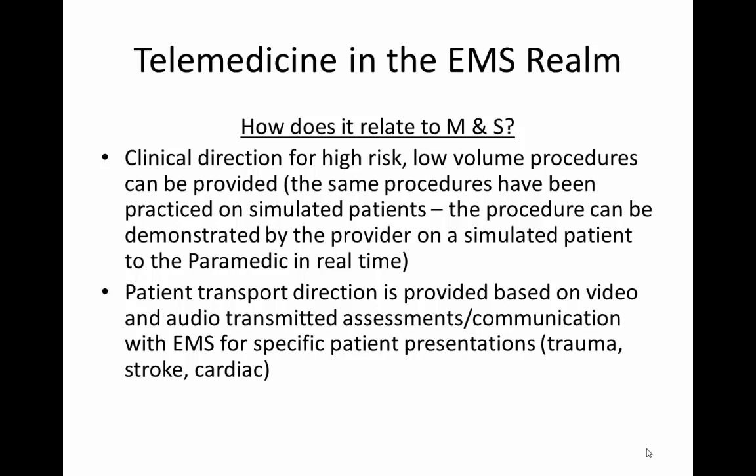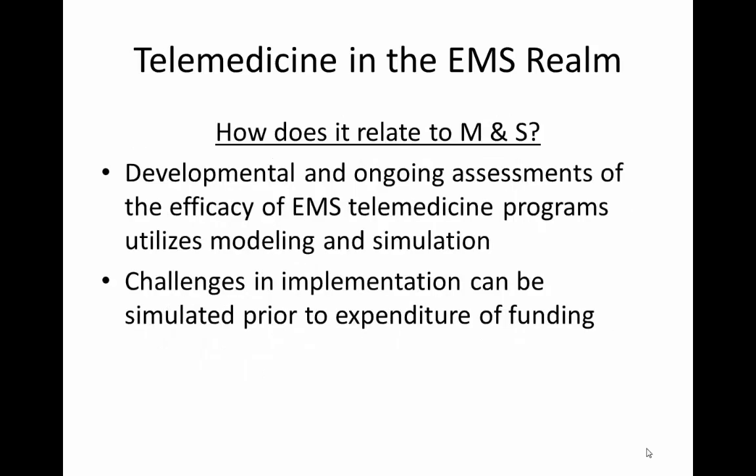Patient transport direction is provided based on that video and audio assessment and communication with EMS staff at the scene. The developmental and ongoing assessments of the efficacy of the telemedicine program utilize modeling and simulation to produce and recreate results. And challenges in implementation can be simulated prior to the expenditure of funding.